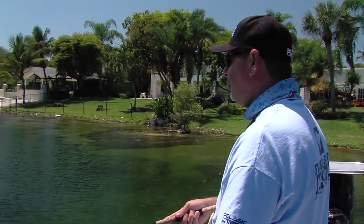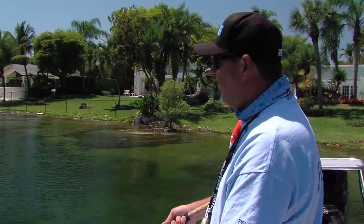Maybe it's cloud cover, maybe it's gotten a little breezy and there are some ripples on the surface. That's when you want to focus your effort on some of these deeper parts of the lake.